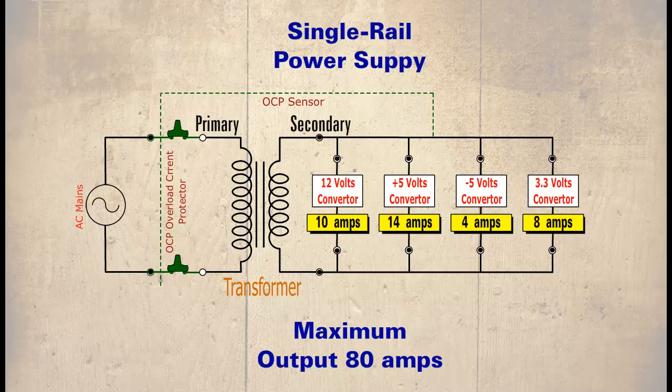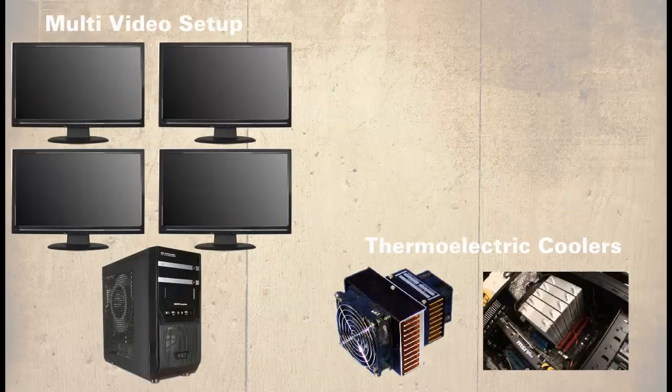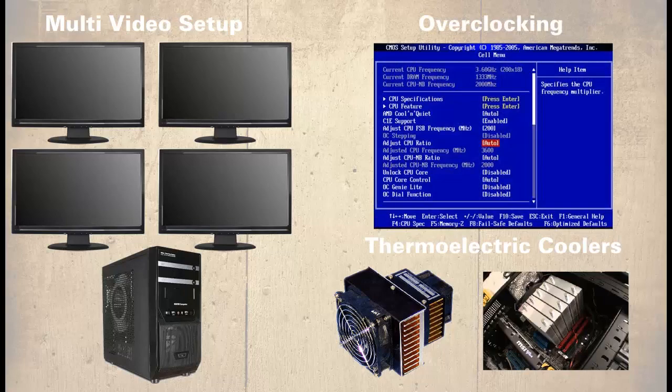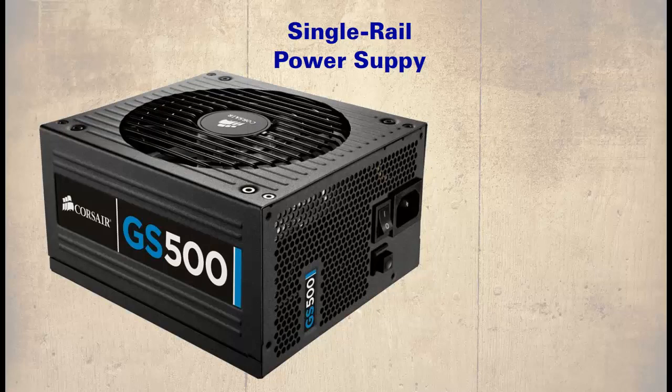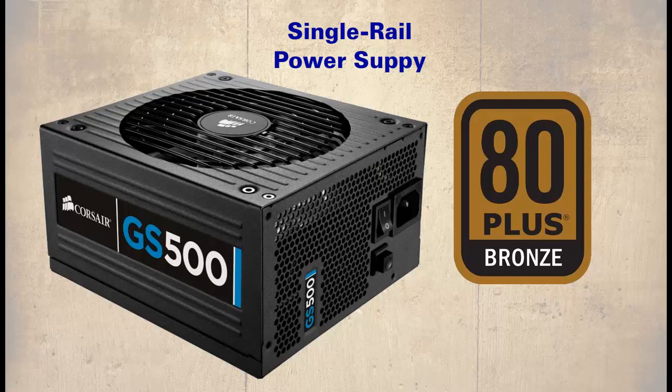So which is better: a single or multi-rail power supply? For most system requirements it would not make a great deal of difference, since most devices on the 12-volt rail use less than 20 amps — unless the system requires a multi-video card setup, electric coolers, or is overclocked. More expensive power supplies also tend to have better voltage regulation. Some single-rail power supplies carry an 80 Plus logo, meaning the output exceeds 80% efficiency.